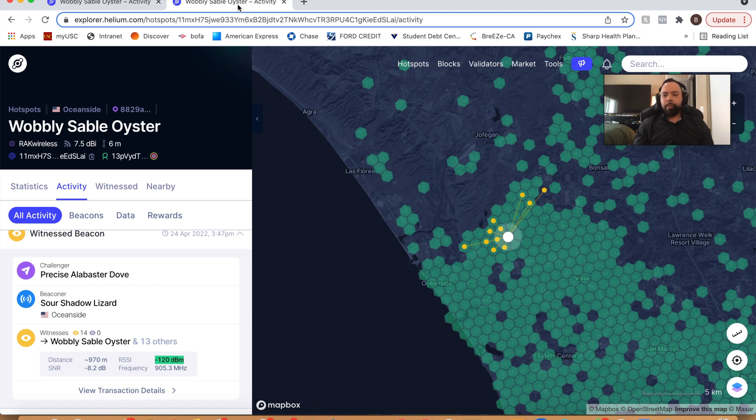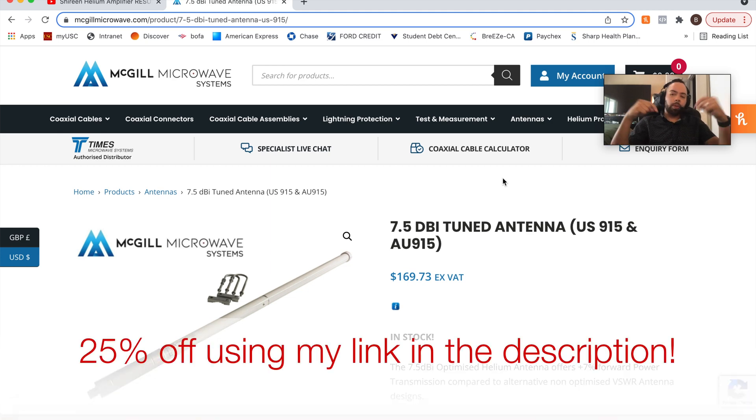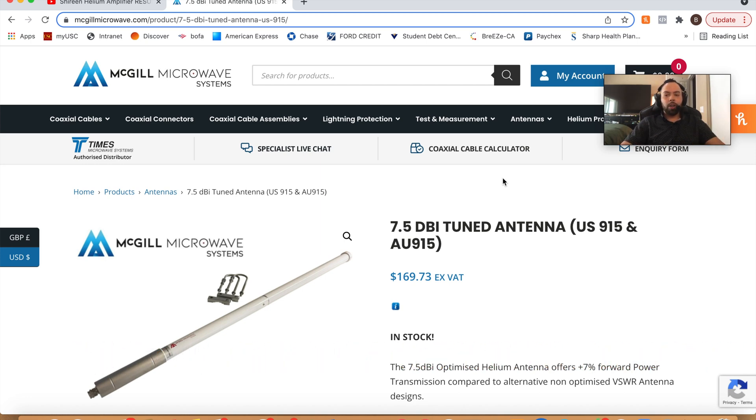Let's go over a couple of McGill antennas. I actually have an affiliate link that I will put in the description below. If you'd like to give back to this channel and you're going to buy a McGill, please use my link — I do get a small percentage, and it'll help our channel grow so I can make more videos for you. If you enjoy our content, please like, subscribe, and comment. The links for all of these antennas will be in the description. If you're going to buy one, please use the link, and again I do get a small percentage. Thank you very much.